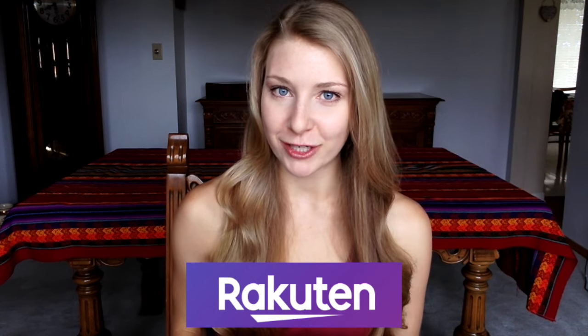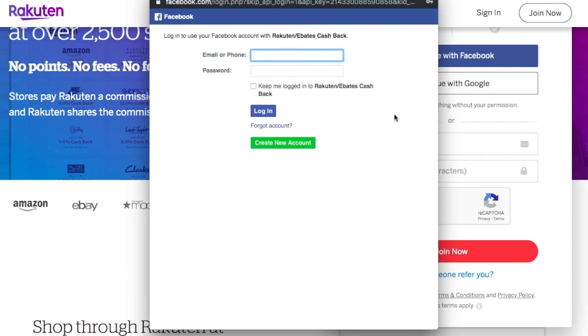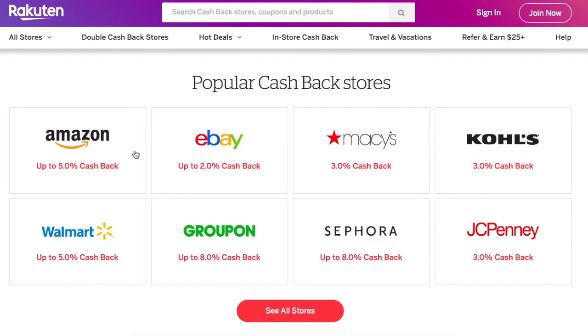Rakuten. This is my favorite. Rakuten gives you up to 10% cash back on all the things that you're already buying online. Rakuten was previously called Ebates, which I've talked about multiple times on this channel — same company, same concept, new name. You can sign up in 15 seconds using your Facebook account with no credit card information required.